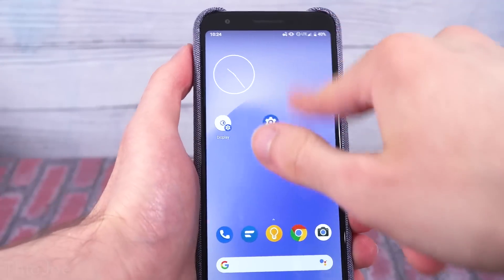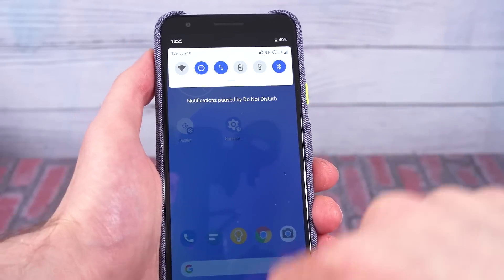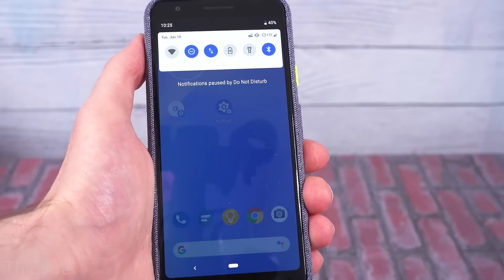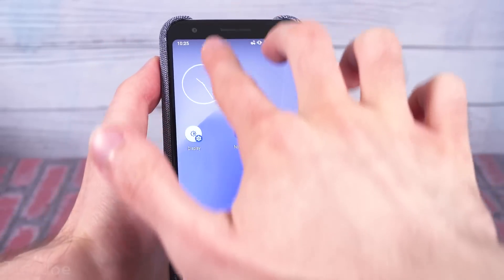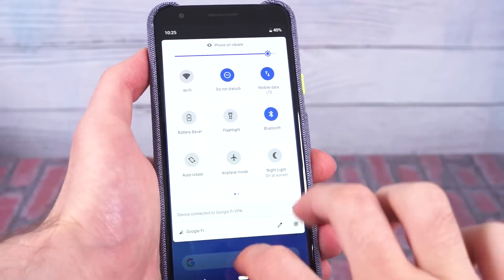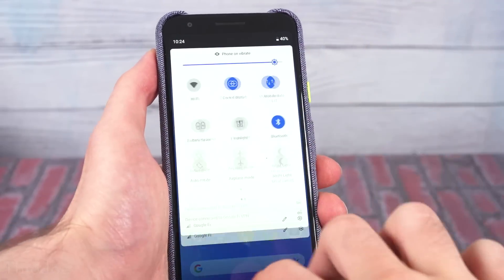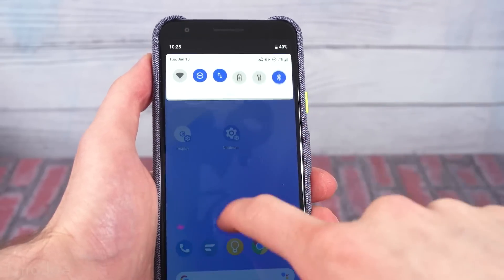Number two: obviously in Android you know that when you swipe down from the top it brings up some notifications and a couple quick settings, but did you know that if you swipe down with two fingers you can automatically fully expand the quick settings menu, so you don't have to swipe down twice like you normally would with just one finger? Two fingers down and it expands all the way.